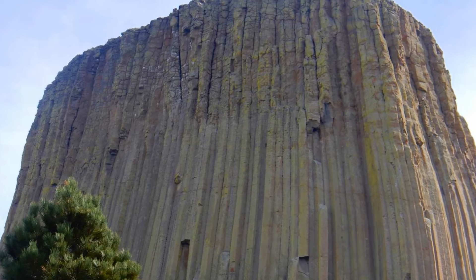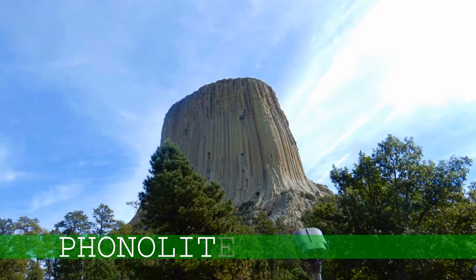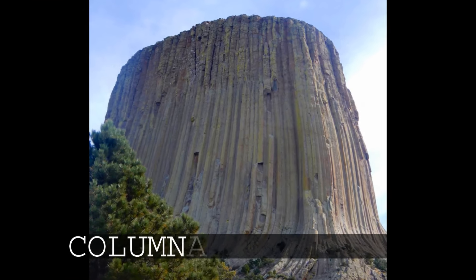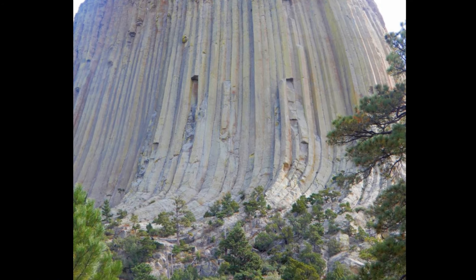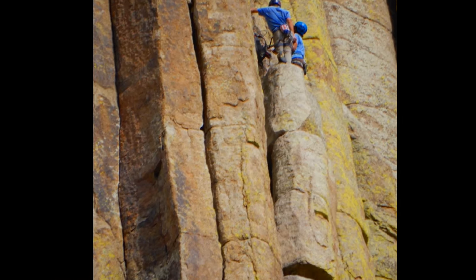The tower is formed by a rare igneous rock, Phonylite Porphyry — I'm sure I said that wrong — and has the largest example of columnar jointing in the world. When you really look closely at it, it's so beautiful; it does look like columns are jointed together.